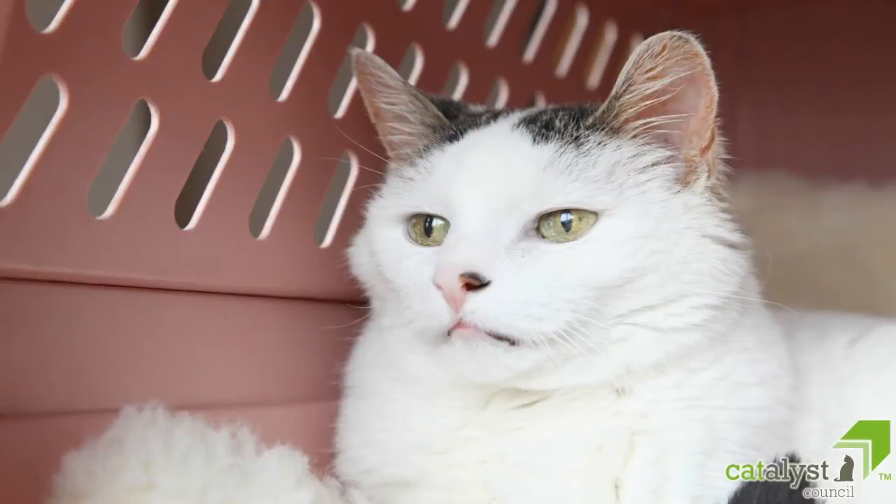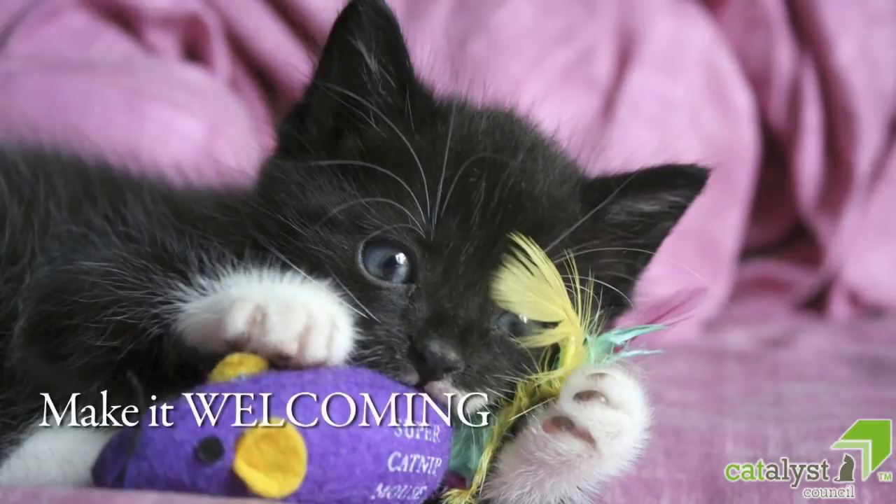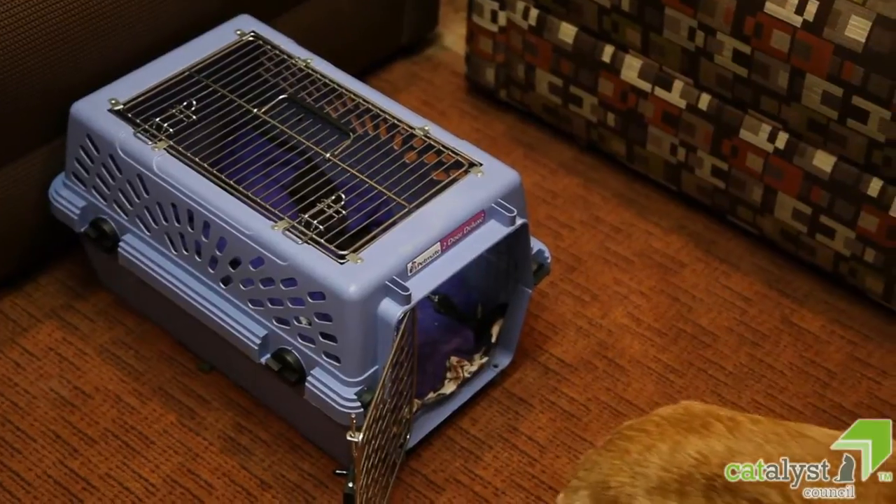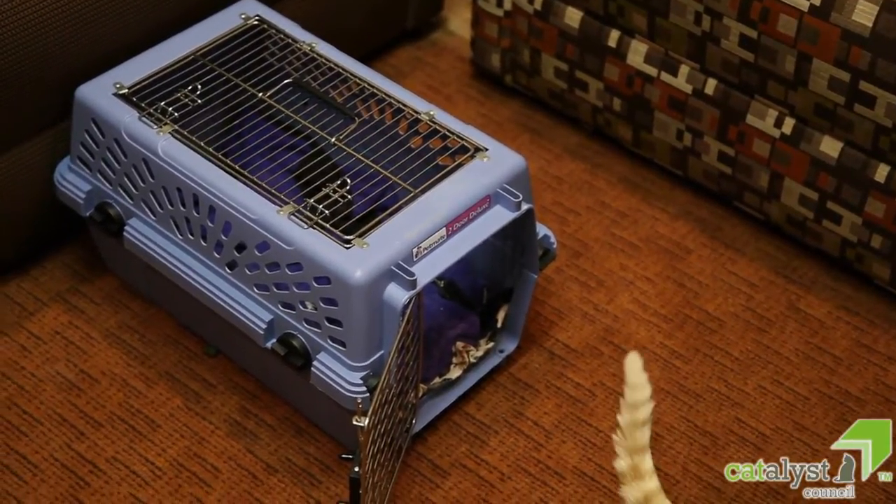A number of things can be done to make the carrier more attractive to your cat. Make it welcoming. When we have the carrier in the house, leave the doors open to encourage your cat to spend time inside this nice spot.